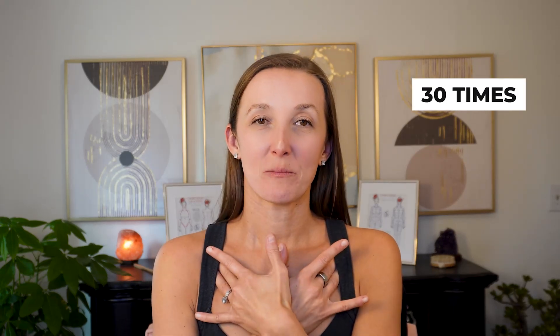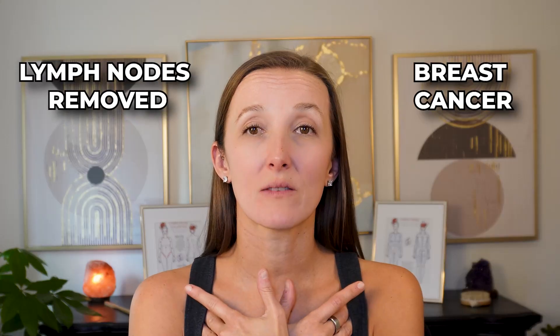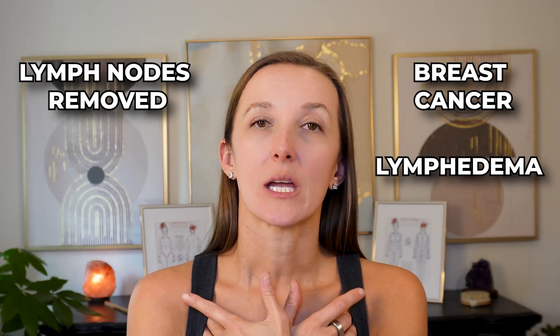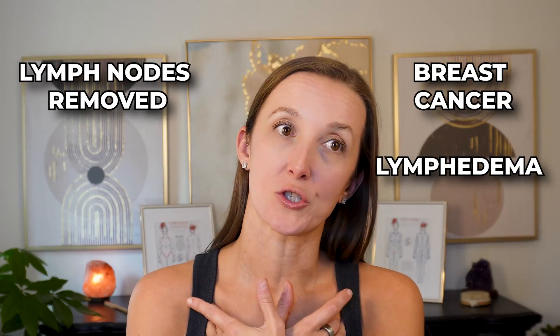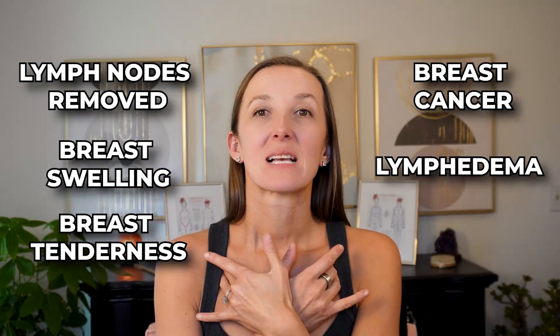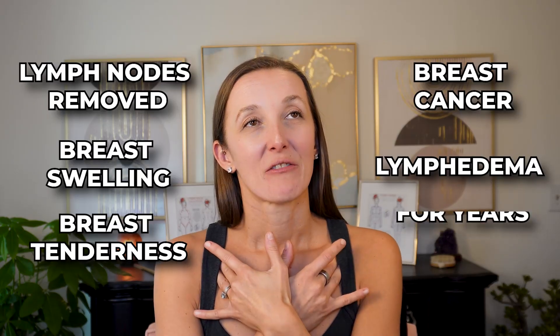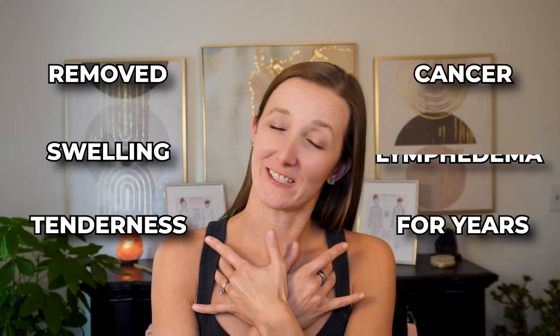Start with 30 pumps. If you've never done this before, it takes time to get things moving. If you've had breast cancer, had lymph nodes removed, have lymphedema in your arm or breast tissue, breast swelling, or breast tenderness throughout your cycle, this is especially something you'll want to do. And if you've been wearing bras for years, this is definitely something to do to make sure this area is decongested.